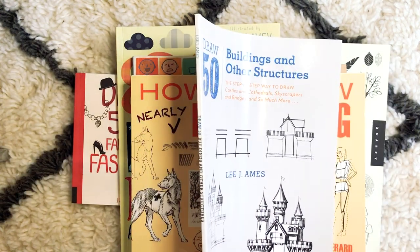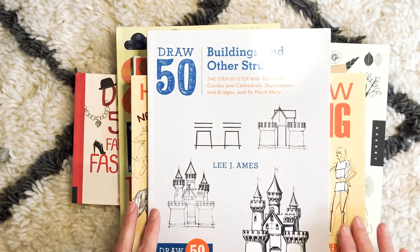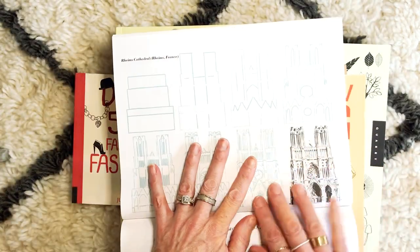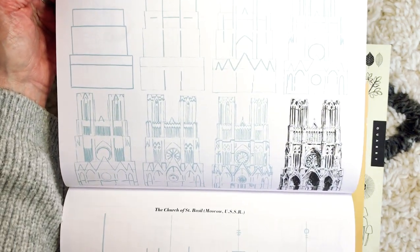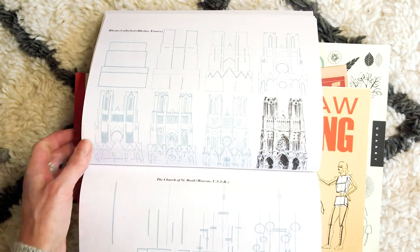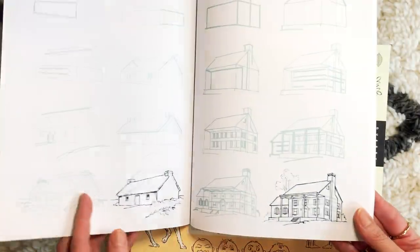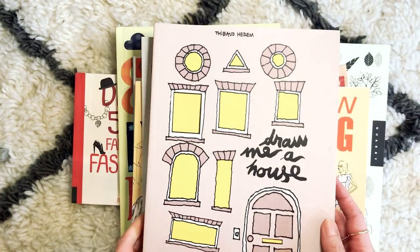Here is another one — this is by Lee J. Ames, published by Watson-Guptill, and it's 'Draw 50 Buildings and Other Structures.' I went through a period where I was obsessed with drawing buildings and I have a deep obsession with architecture. I love this book as well — again step-by-step ways to draw all of these structures. Mapping the outline, the block shapes, and then going on to add detail makes something so incredibly overwhelming something you feel you could never reach — yeah, it puts it in reach. Here is the Basilica in Moscow, and then all different types of buildings — there's a Tudor house, igloos, teepees. It's just a wonderful way to develop your line work.